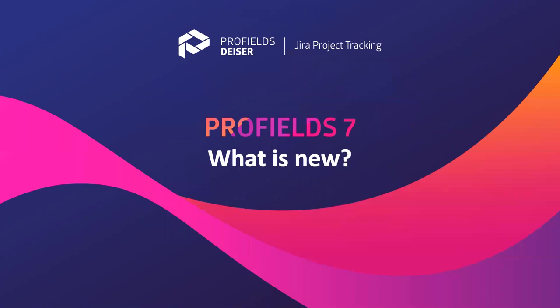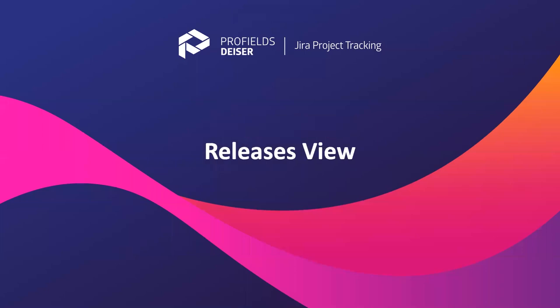Before going to the Q&A, I want to show the new features we've released in January. The main ones include the releases view, which I showed briefly but want to go a bit deeper into.